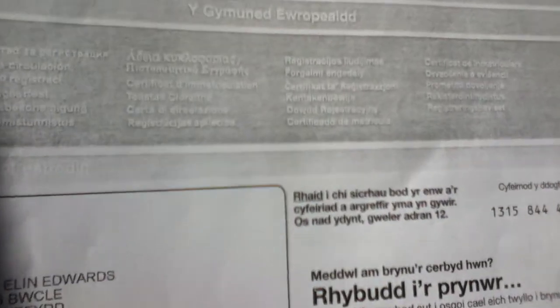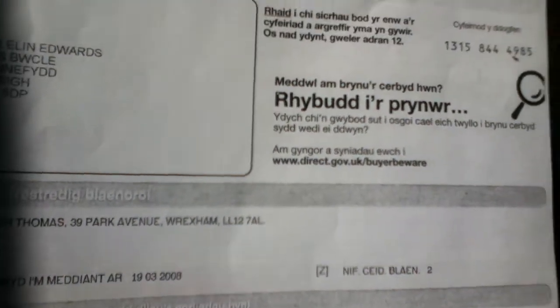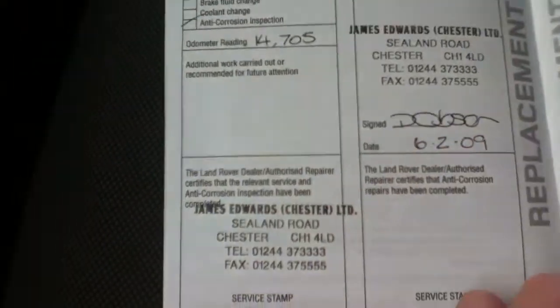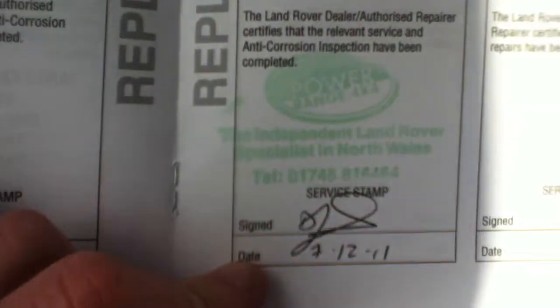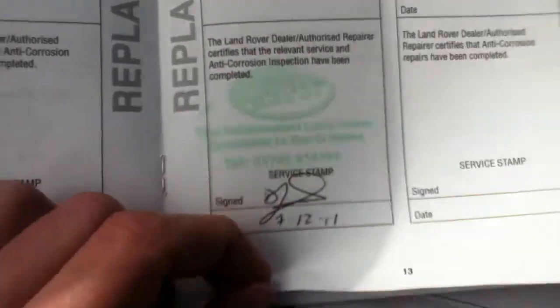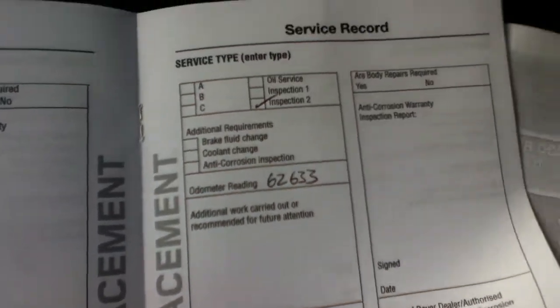Because the vehicle is currently going through a cherished transfer, we're still waiting for the V5 logbook from the customer via the DVLA. From the photocopy, you can see the vehicle has had three former keepers. Regarding service history, it has had three service checks — the last one on the 7th of December 2011 at 62,633 miles.